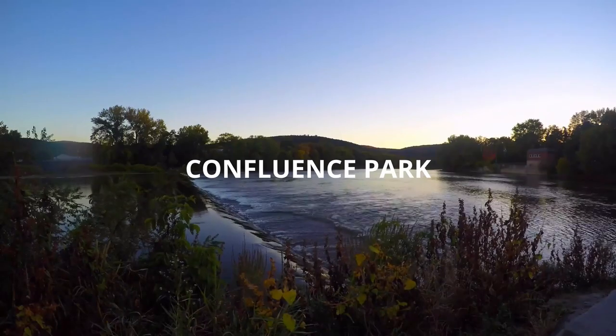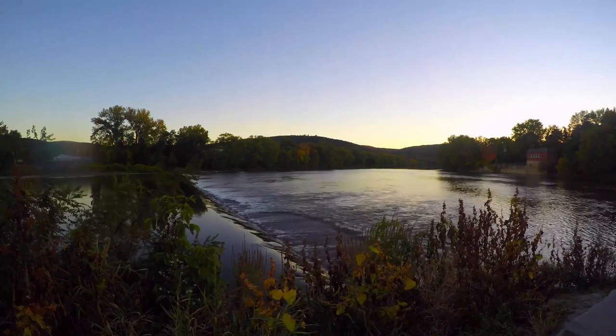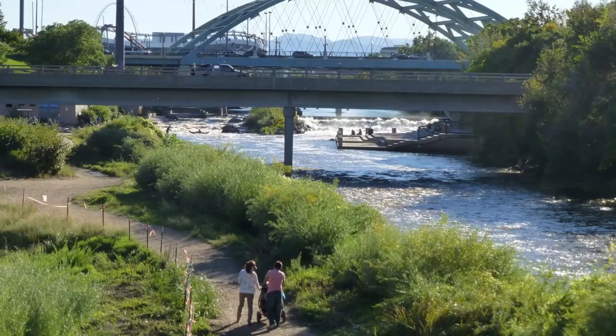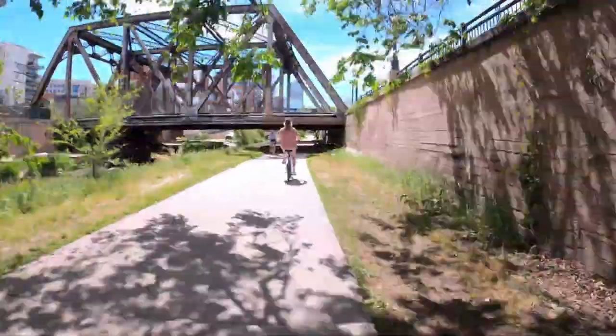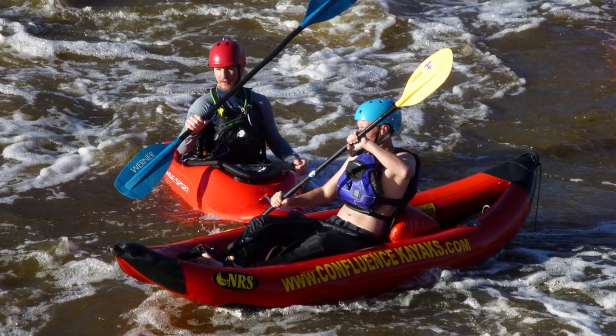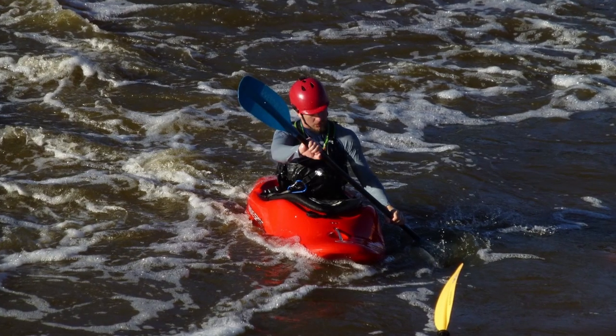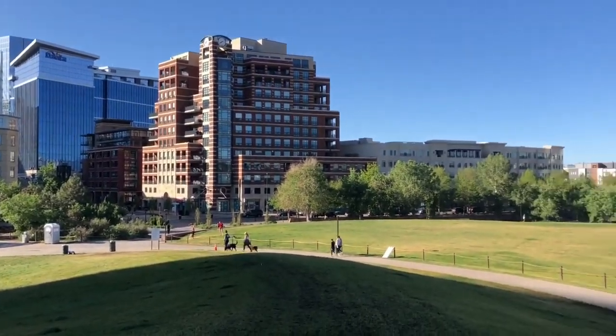Confluence Park. Denver was founded at this park, which marks the confluence of the South Platte River and Cherry Creek. There's always a lot of activity here. Two of the city's longest bike trails merge here, and there are frequently kayakers shooting rapids on the South Platte with the skyline of Denver in the background. To get the city skyline in the background, Confluence is best photographed in the afternoon.